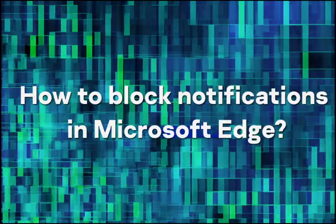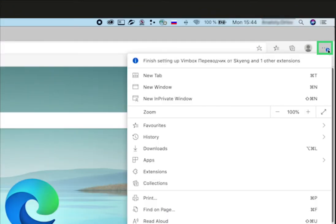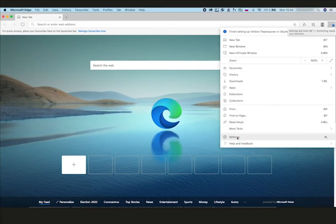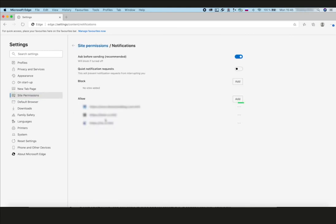How to block notifications in Microsoft Edge? Click the menu icon — the three dots in the upper right corner of the browser window. Select Settings. In the menu on the left, go to Site Permissions. Select Notifications on the right side. Under Allow, click the three-dot icon next to the address of the website from which you do not want to receive notifications, and select Block.